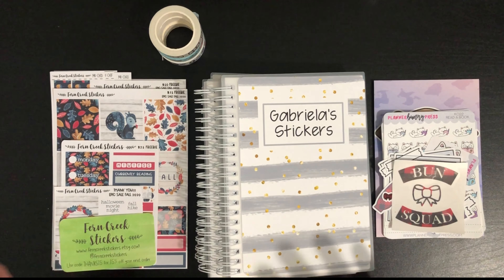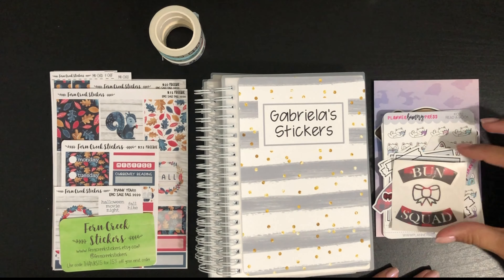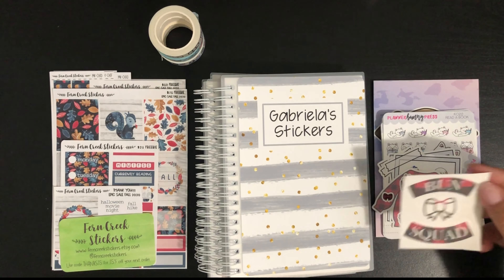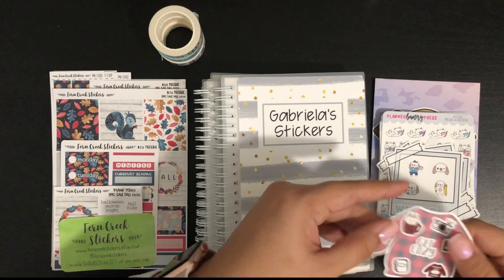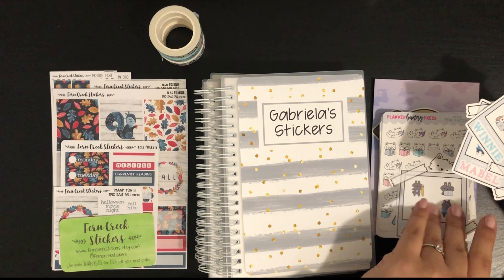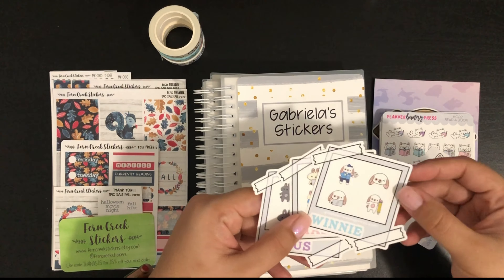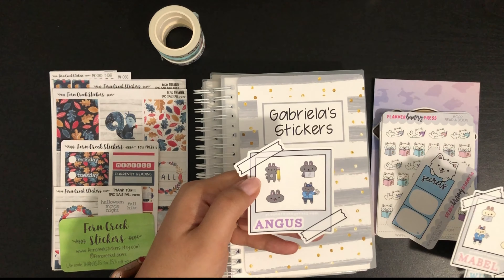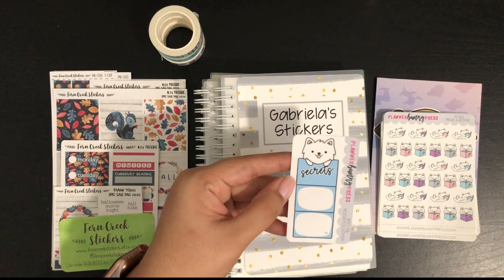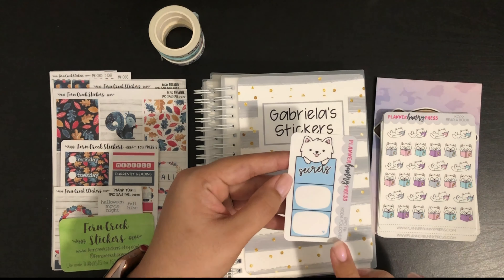I'm going to start with Planner Bunny Press. If you are part of her Facebook group, she was offering this freebie — the Bun Squat decal — which I love. I also got this beautiful freebie she included: with every purchase, for every ten dollars you'd get a polaroid freebie, and I got one for Weenie, Mabel, and Angus. I also got this Coda fold-over, which I think was from the group as well.